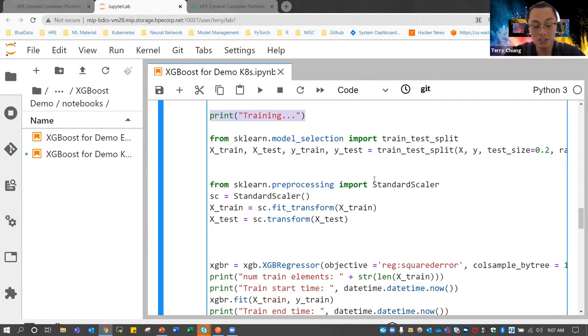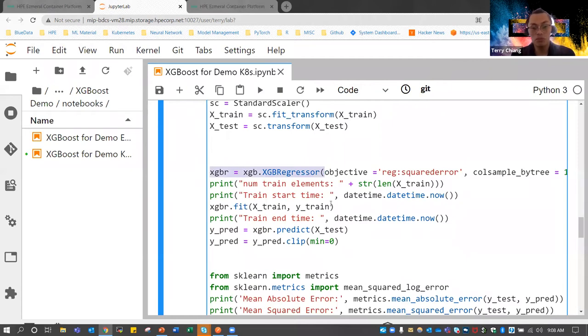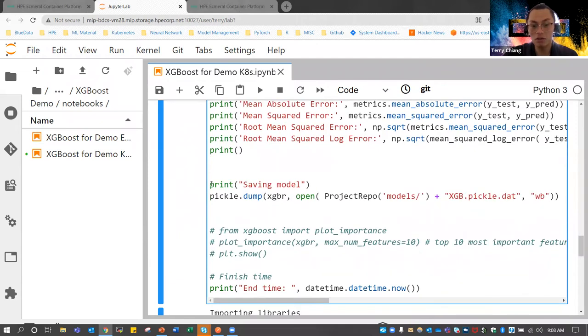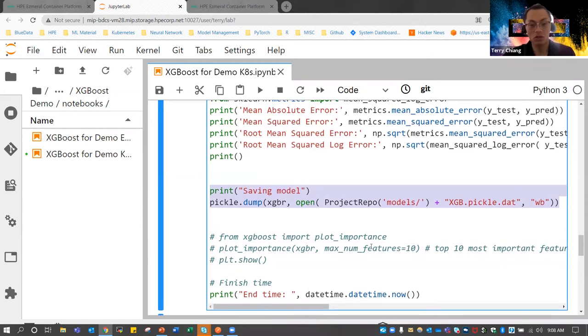Once data cleaning is done, I can start training the model. I split the dataset into a test-train split so we have some data for training and some data for testing. I create an XGBoost object — XGBoost is a decision tree machine learning algorithm — and fit my data into it. Then I do some prediction, and I track and print metrics that data scientists want to see: accuracy, loss, mean absolute error, and so on. At the end of the training job, I save the model back into the project repository, and I print out the end time. I've already executed that cell.